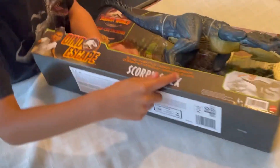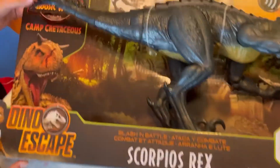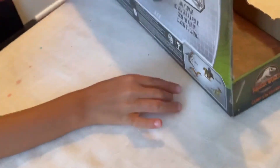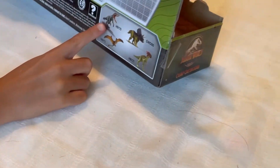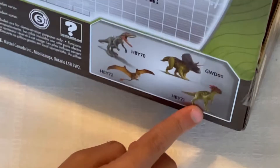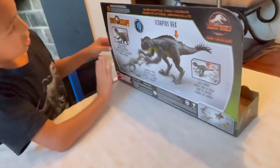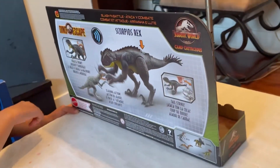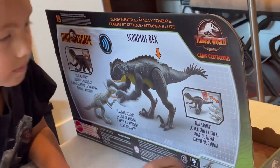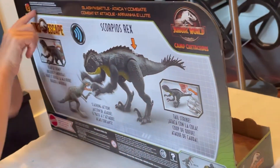It says 'Slashing Battle Scorpius Rex.' We got Dino Escape, the Dino Escape symbol, and Darius on the side. It says 'Camp Cretaceous.' On the other side it shows other figures — a Heterosaurus, Zooniceraptops, Dimorphodon, and Dracorex. And here's the back: it shows the action, Dino Escape symbol, roar effect, Scorpius Rex slashing battle, the Camp Cretaceous symbol, and the scanning effect.